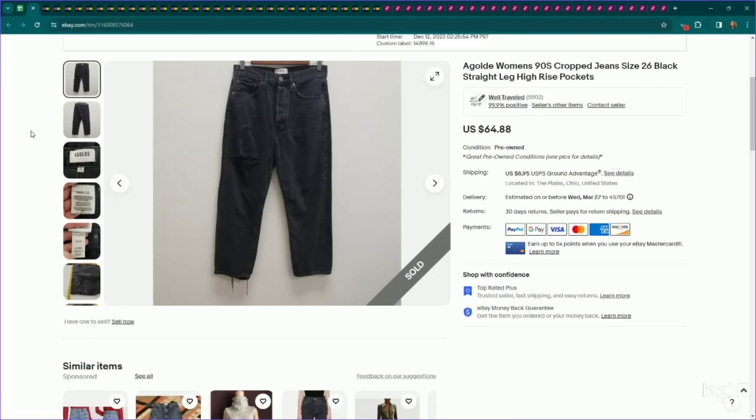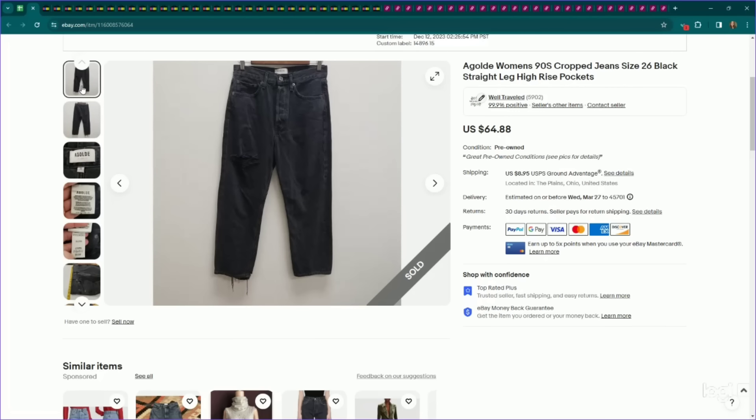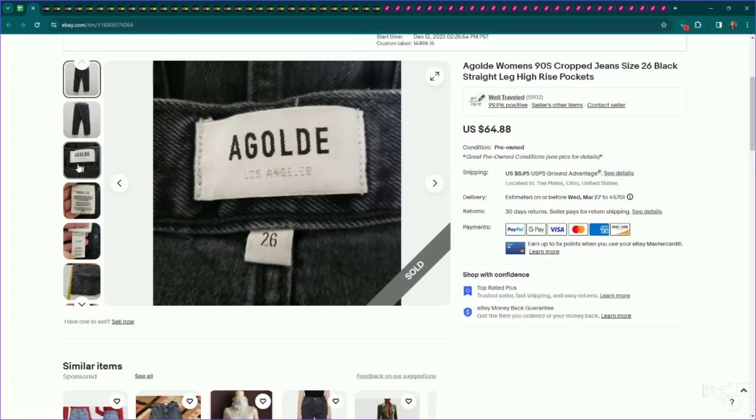This is a decent women's jeans brand to sell — it's Goldie jeans. I say decent because it really depends on the style, otherwise sometimes it's oversaturated. These are a smaller size 26, but they're their 90s crop jeans, which is a pretty popular style by them right now. I listed these for $65, they sold for my full asking price, and they took a few months to sell.